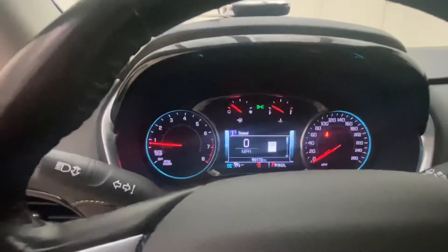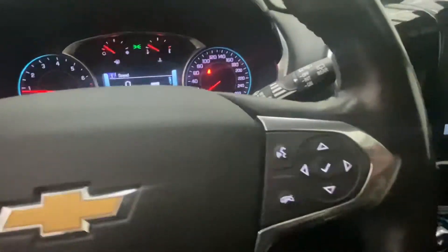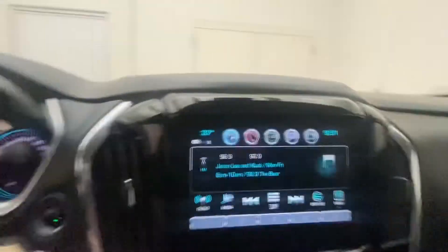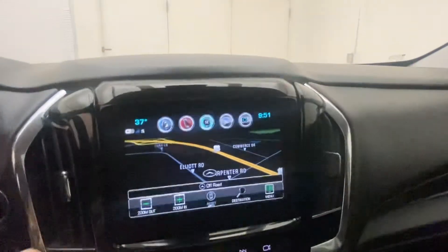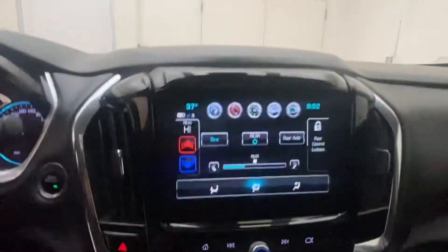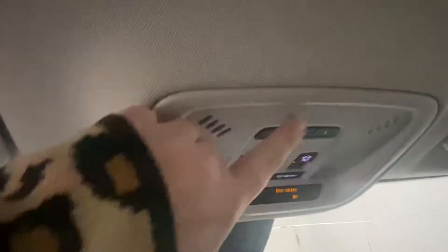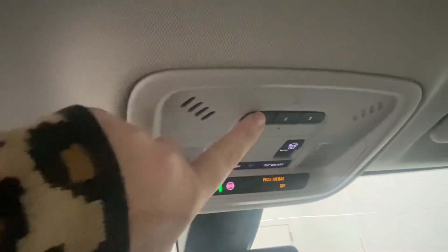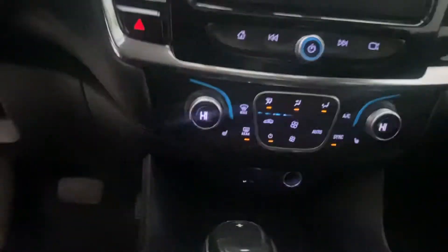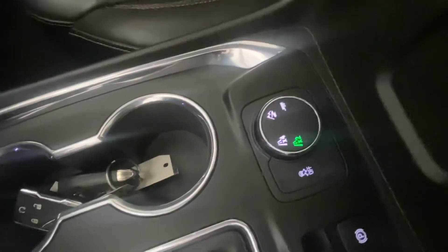It has 69,172 miles. Bluetooth, nice big touchscreen. It does have navigation, Apple CarPlay, and Android CarPlay. You can control the rear temperature from the screen here too. It does have universal garage door opener, or you can set it for your garage door. Heated seats on both sides. It is all-wheel drive — here's where you put the four-wheel drive in.